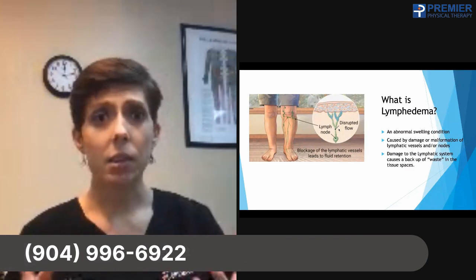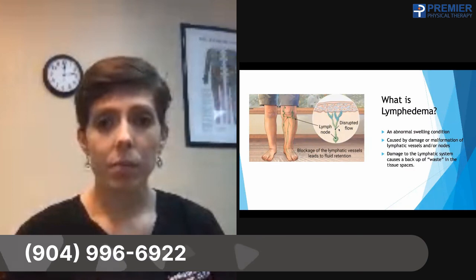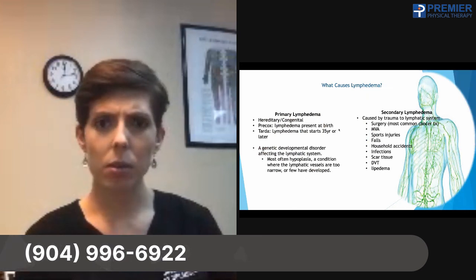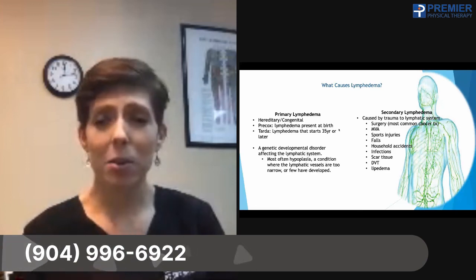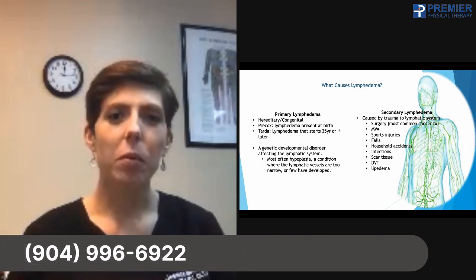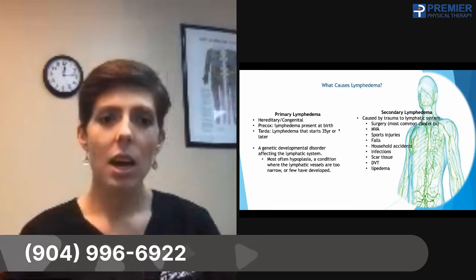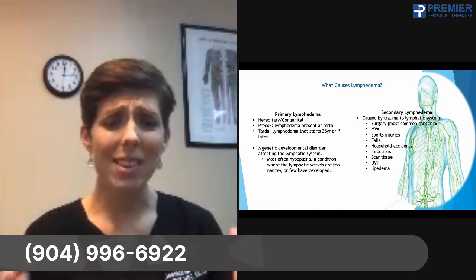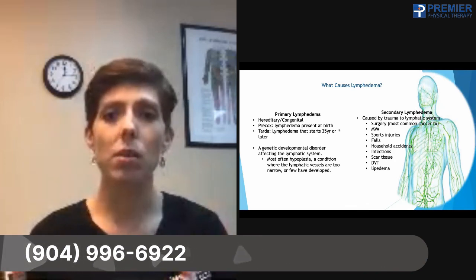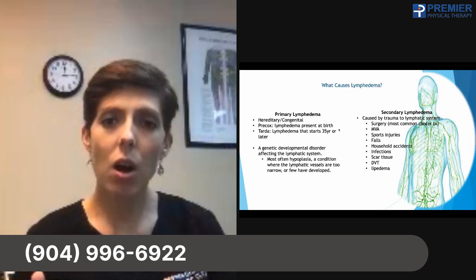This type of swelling needs to be managed and isn't necessarily going to go away on its own once it has started. What causes it? We've got primary lymphedema and secondary lymphedema. Primary means it's something you were born with — a genetic developmental disorder — not very common in the US. Secondary lymphedema is much more common in the US and is typically caused by some sort of trauma to the lymphatic system, such as surgery, and most commonly it's related to cancer treatment.